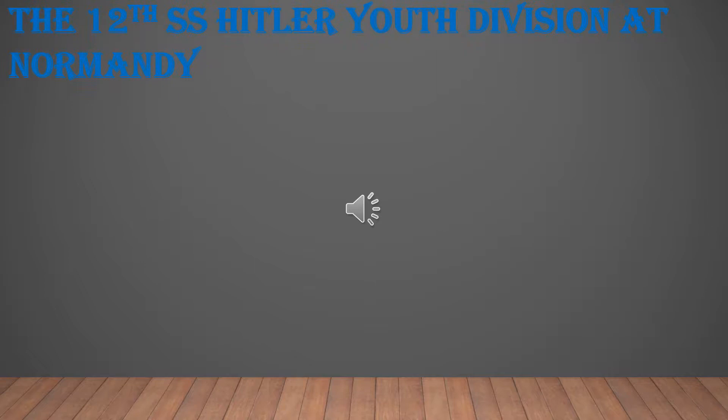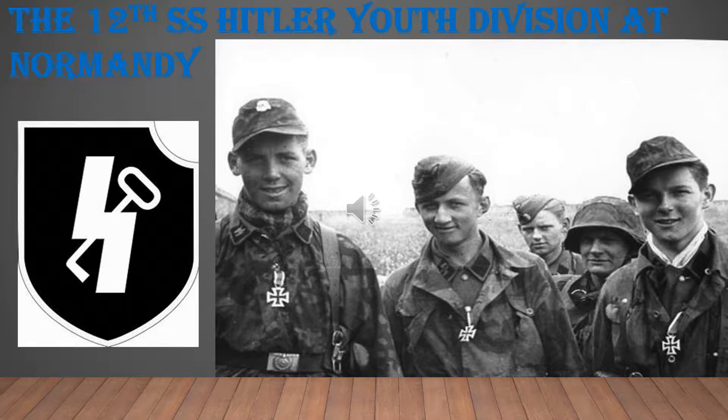Hey guys, this is Military History Uncovered, back with another World War Two video. Today we're going to be looking at the 12th SS Hitler Youth Division at Normandy. Not a lot of people know that there were youths of this age at Normandy — Hitler recruited ages 10 to 18, and by 1945 there were actually ten-year-olds trying to defend Berlin. It's a really interesting subject, so let's get into it.